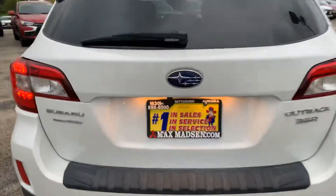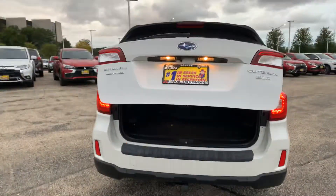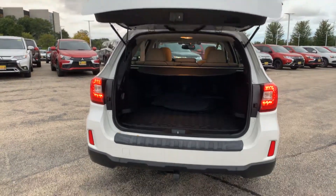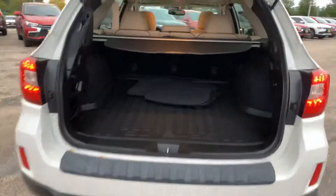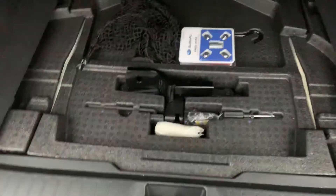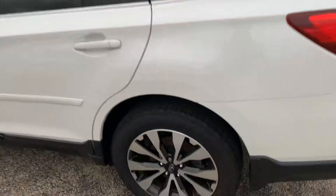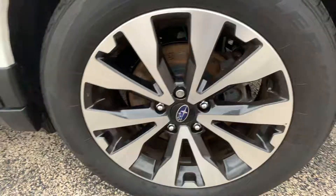It does have the automatic. The trunk space has mats in there — original Outback mats. Spare tire kit, tires and rims.